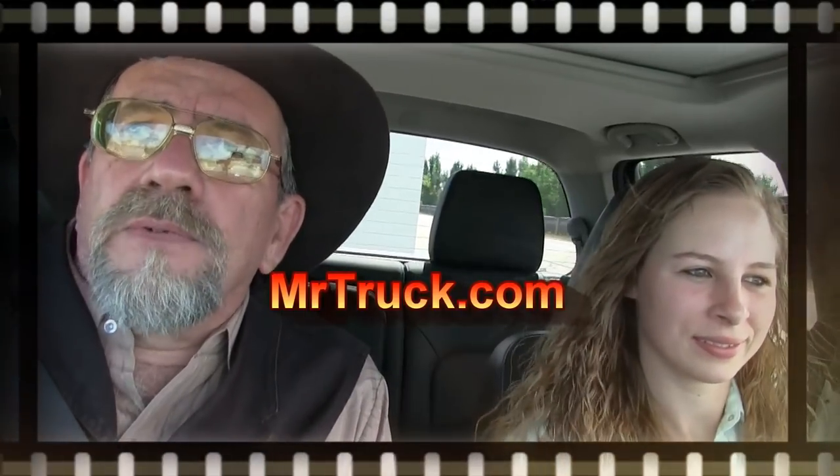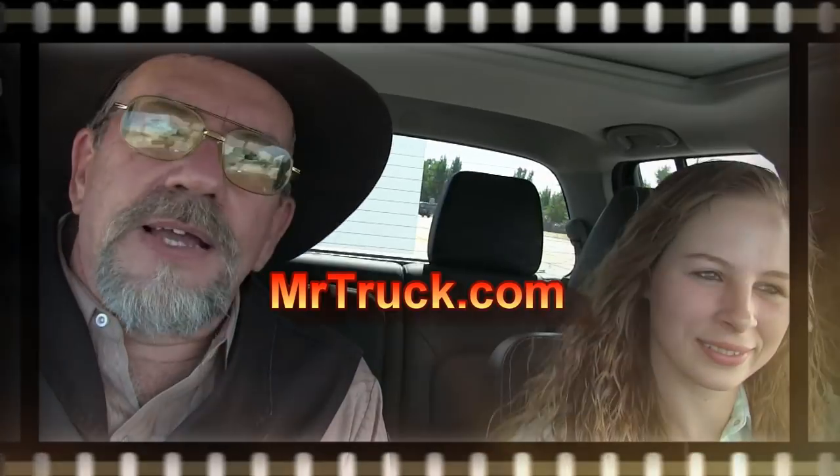This is Mr. Trucks signing off for another adventure. This is Kelsey signing off — having fun.